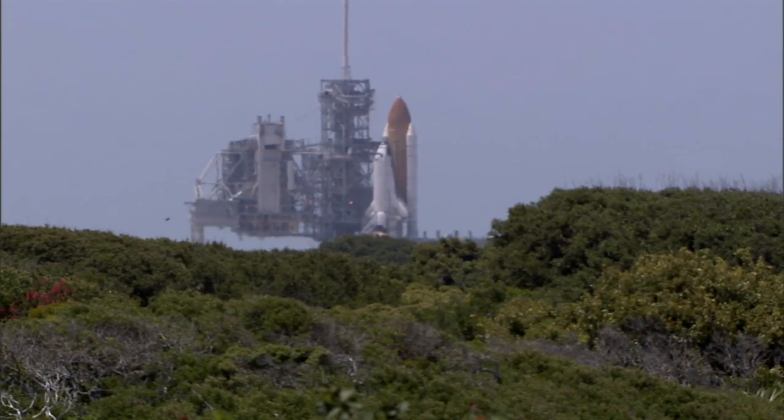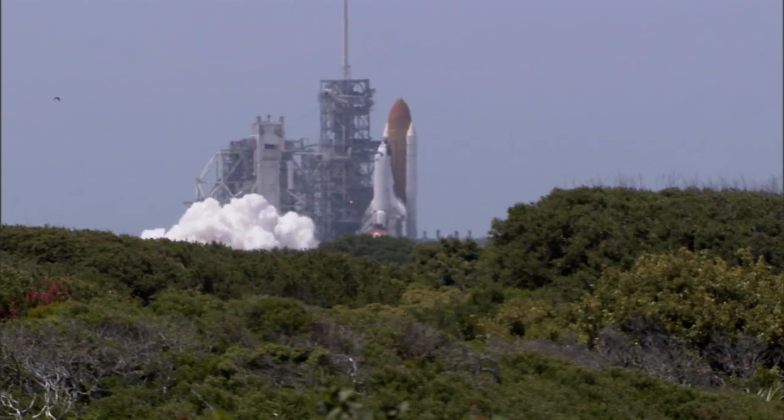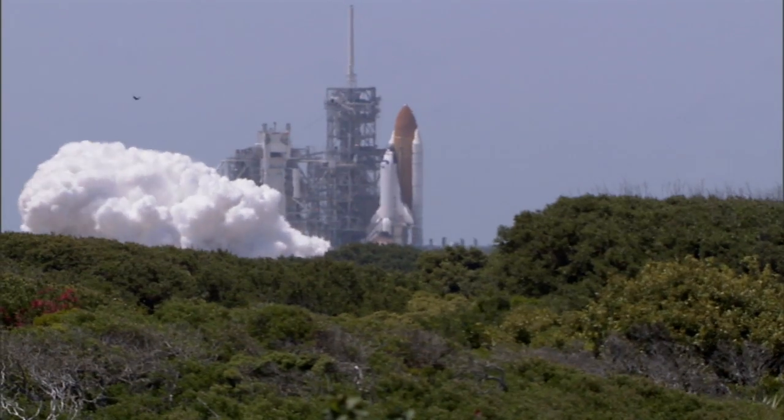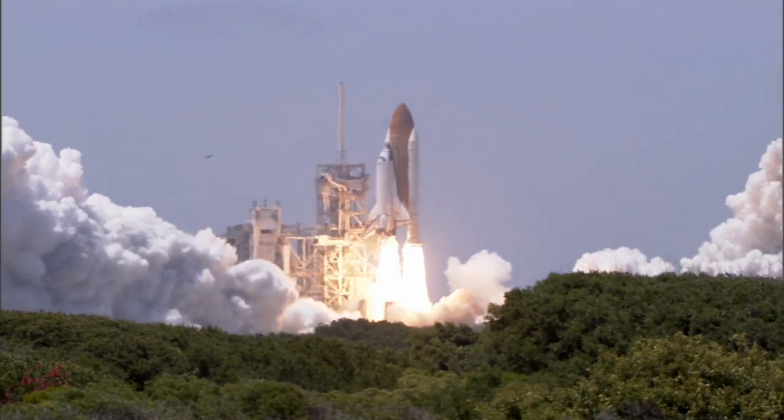Go for main engine start. Six, five, four, three, two, one, and zero — and liftoff of Space Shuttle Atlantis.